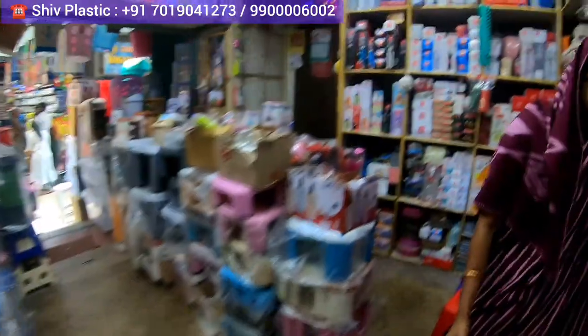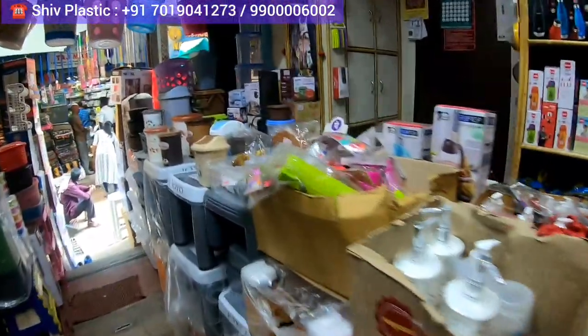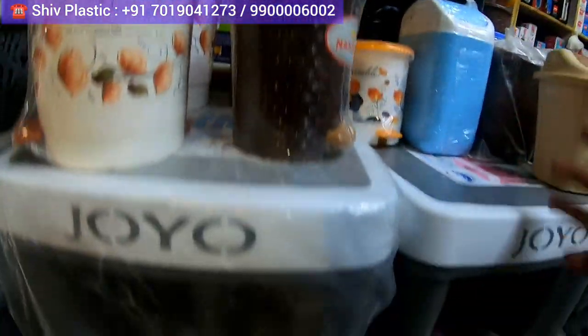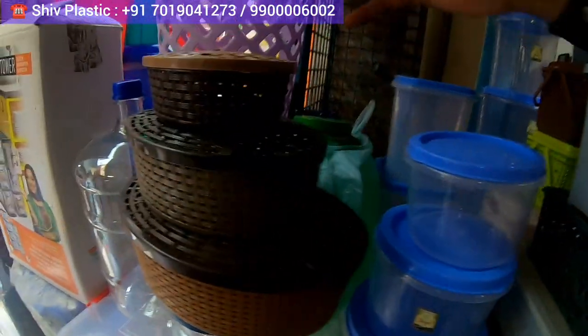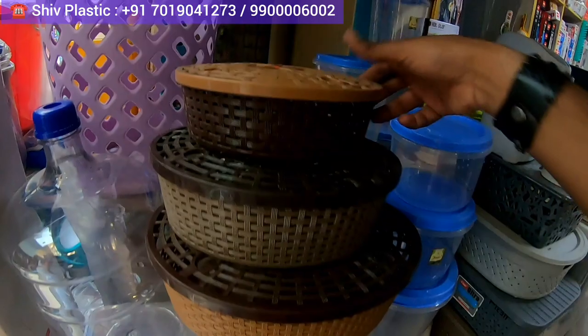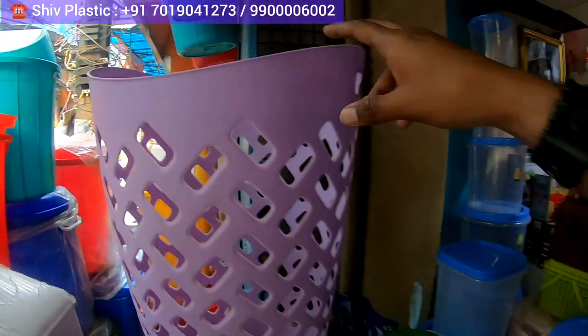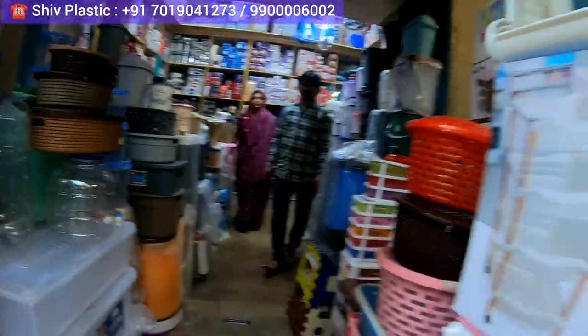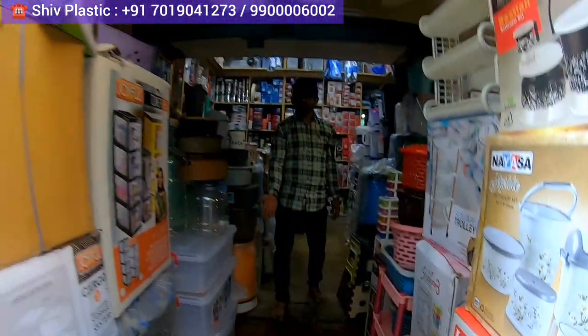Very nice place. If you want to know any details, just WhatsApp them and they will get back to you. All these kinds of dustbins — beautiful and small. There is also a fruit box here; if you are looking for these kinds of boxes, they have them. This storage is also for your clothes — if you want to put your clothes like this. They also have a dispenser — very nice place, Shiv Plastic is the name.